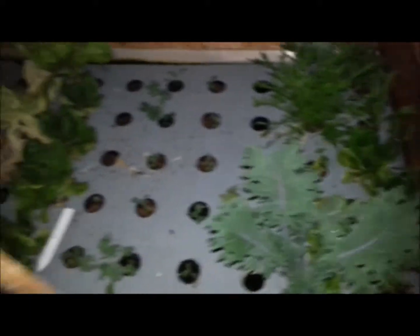I've got chard, turnips, mustard greens, chrysanthemums, celery, lettuces, kale, some lettuce that needs to be pulled, more turnips, pak choy, and parsley. So happy spring!